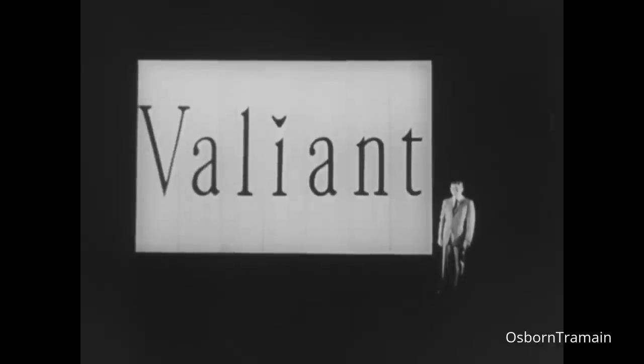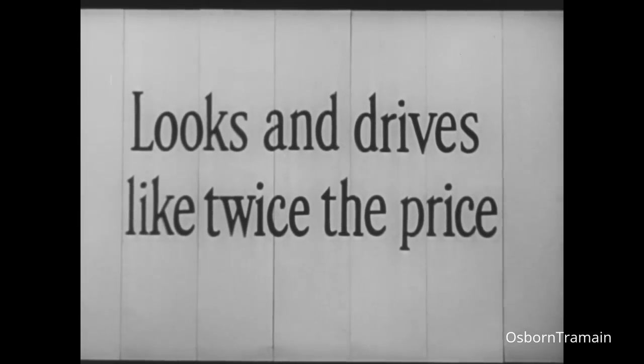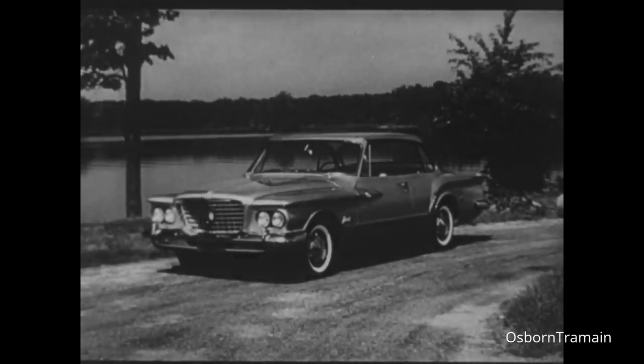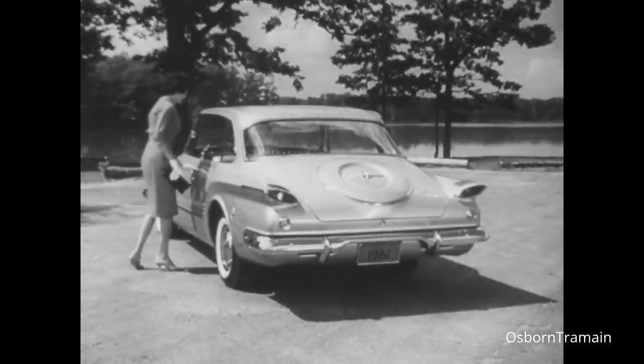Valiant has copied nobody — in appearance or in engineering. It is truly a car that looks and drives like twice the price. The '61 Valiant looks like a dream and drives like a dream.